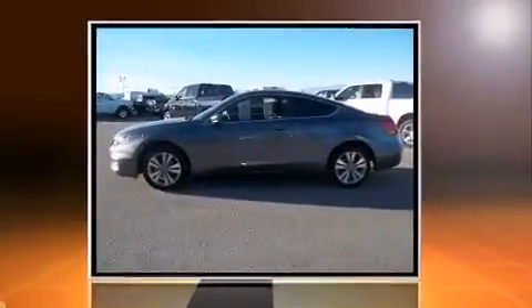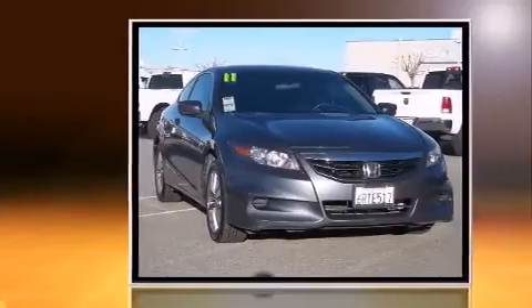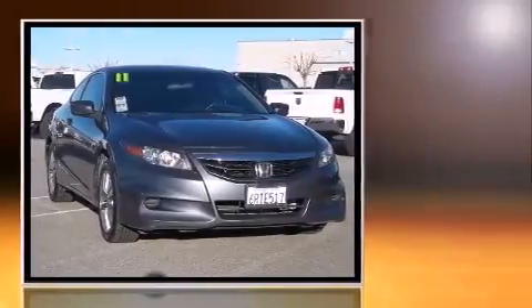Climb inside the 2011 Honda Accord. This two-door, five-passenger coupe still has less than 90,000 miles. Honda made sure to keep road handling and sportiness at the top of its priority list.